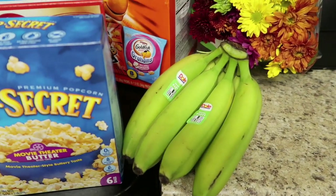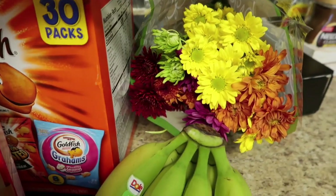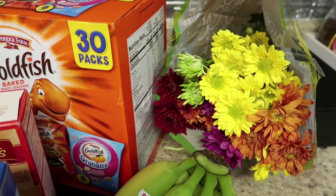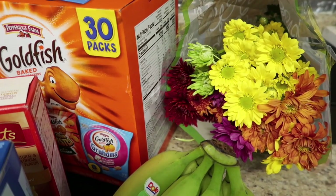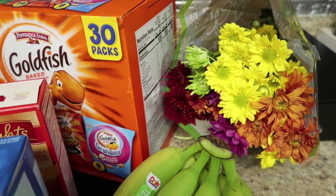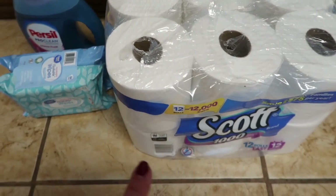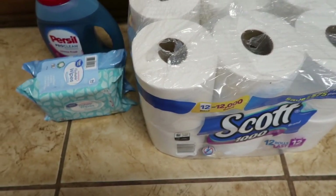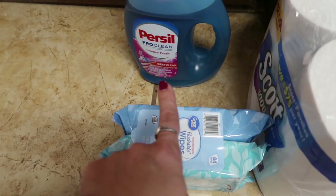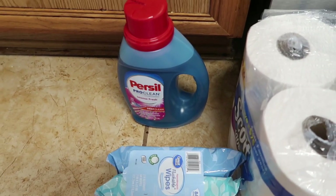Picked up a big bunch of green bananas for $4.97 — those will last all week. And then some flowers — we just got our couches steam cleaned and set up our living room, so we just needed something pretty for the coffee table. Non-food items included a thing of Scott's toilet paper, a double pack of flushable wipes, and Persil detergent — there was a $2 back on Ibotta for that.